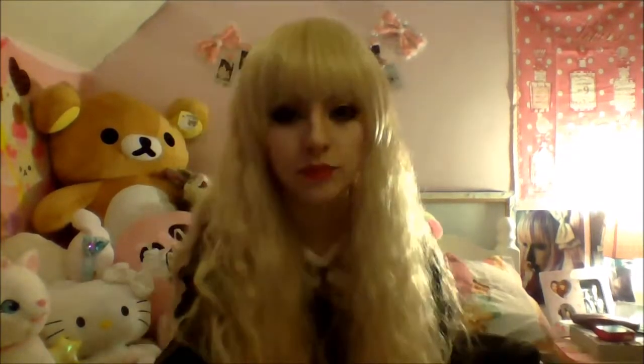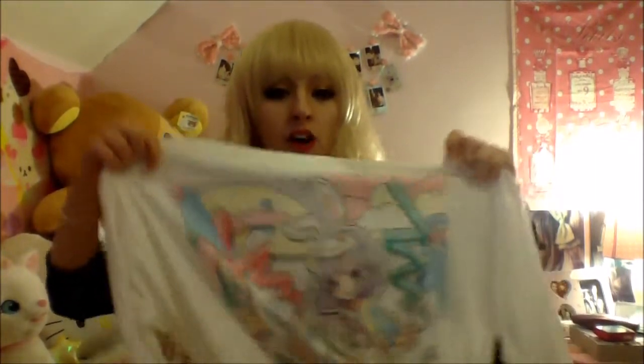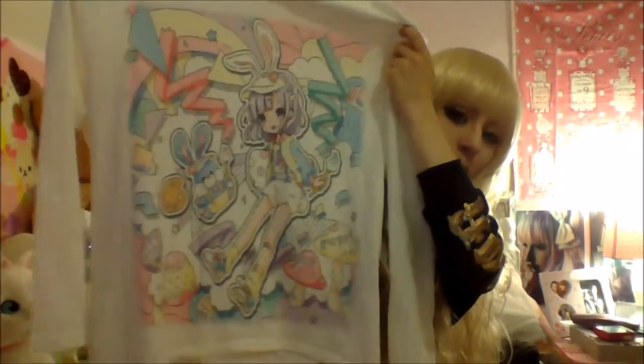My next top — I really wanted a long sleeve fairy-k top, but I'm really not sure about it because look how wide it is. The model in the picture was really petite and small, so it was baggy on her, but it's just too baggy on me. The print's really cute though — I don't know, I might sell it.